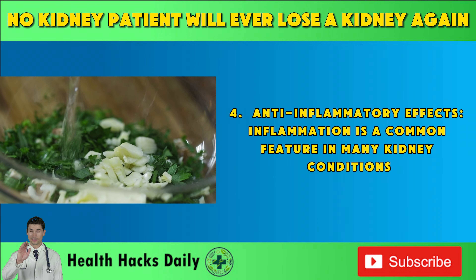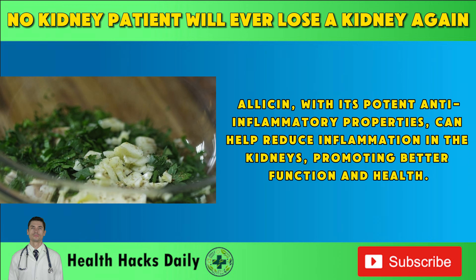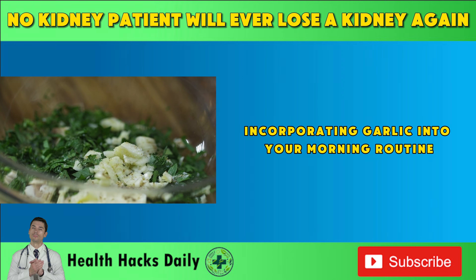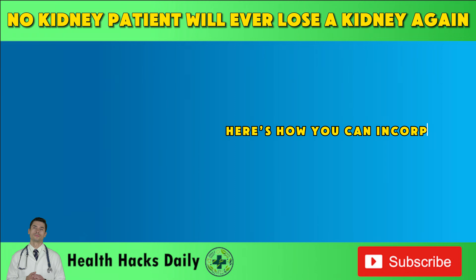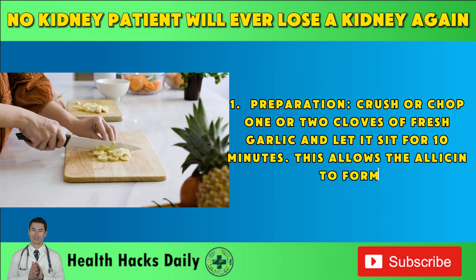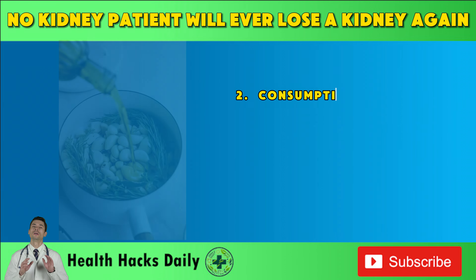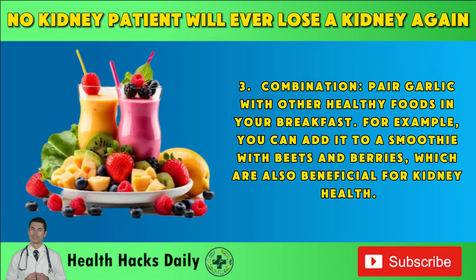Fourth, anti-inflammatory effects: inflammation is a common feature in many kidney conditions. Allicin, with its potent anti-inflammatory properties, can help reduce inflammation in the kidneys, promoting better function and health. To reap the full benefits of garlic, it's best consumed raw on an empty stomach. Crush or chop one or two cloves of fresh garlic and let it sit for 10 minutes to allow the allicin to form. Then consume the crushed garlic with a glass of water. If the taste is too strong, you can mix it with a teaspoon of honey or olive oil to make it more palatable. You can also pair garlic with other healthy foods in your breakfast — for example, add it to a smoothie with beets and berries, which are also beneficial for kidney health.